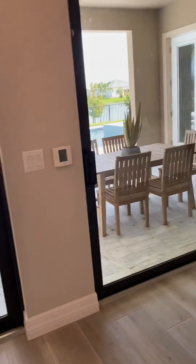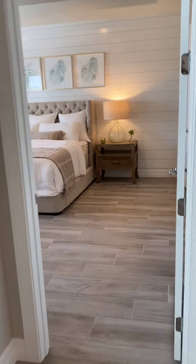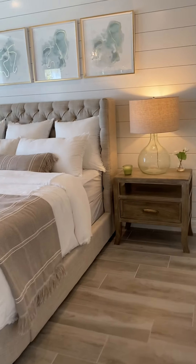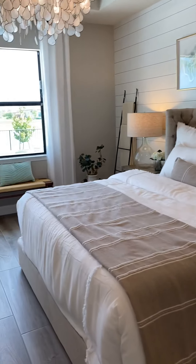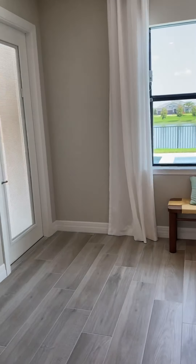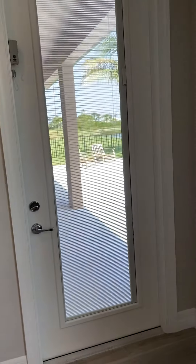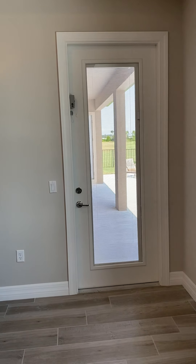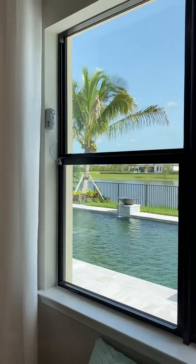And then here is our master bedroom. Oh, they have this door — I think we're gonna get this door. I think we should, actually. It'll brighten it all up.